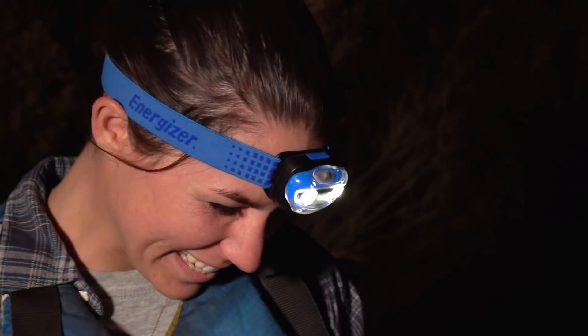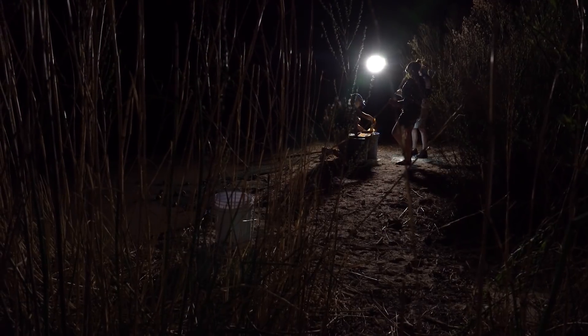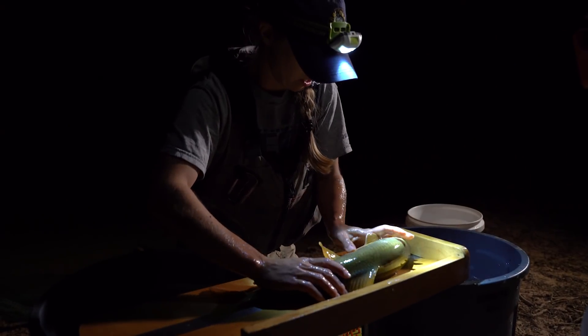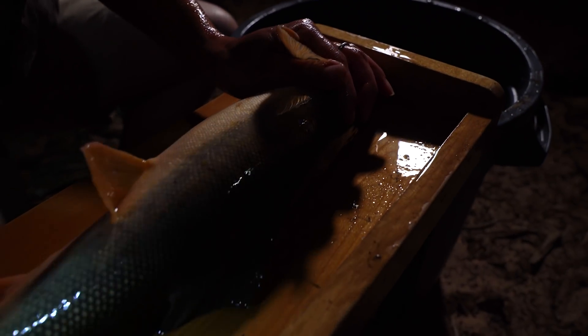With the fish kissing out of the way, it's time to get down to business. Pilar measures every fish and decides which ones she's going to keep. She's looking for fertile fish that are almost ready to spawn.